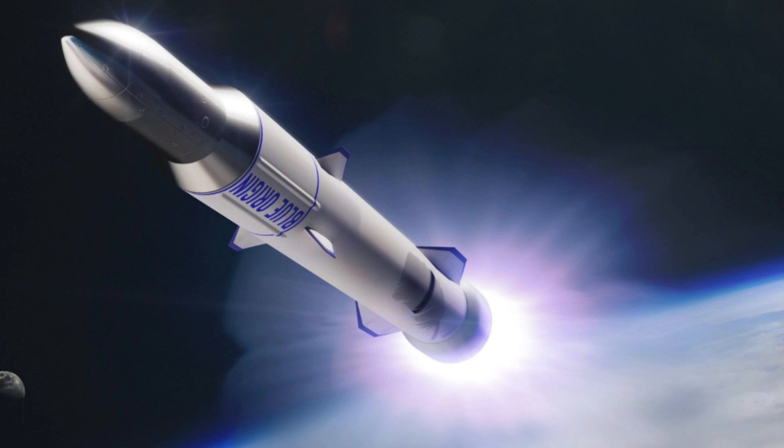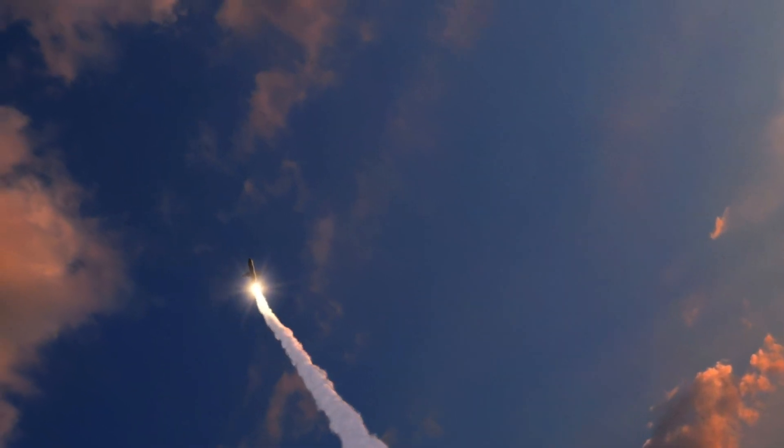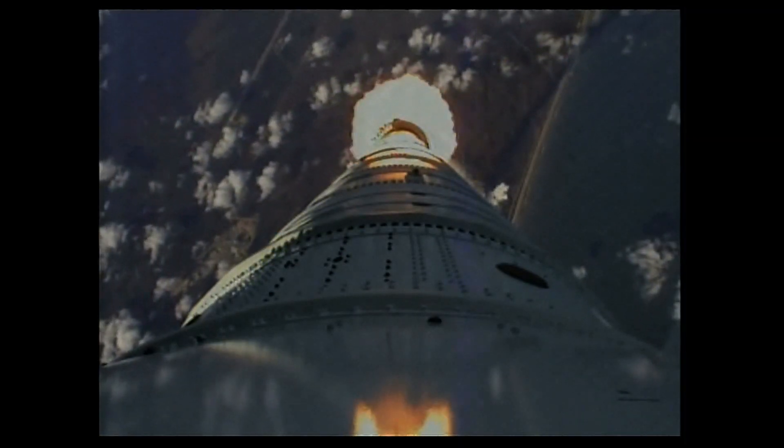In order to understand the New Glenn rocket, you must first understand its predicted flight pattern. That's because there are three main stages to a trip on this rocket: the liftoff, the fairing jettison, and the payload separation.